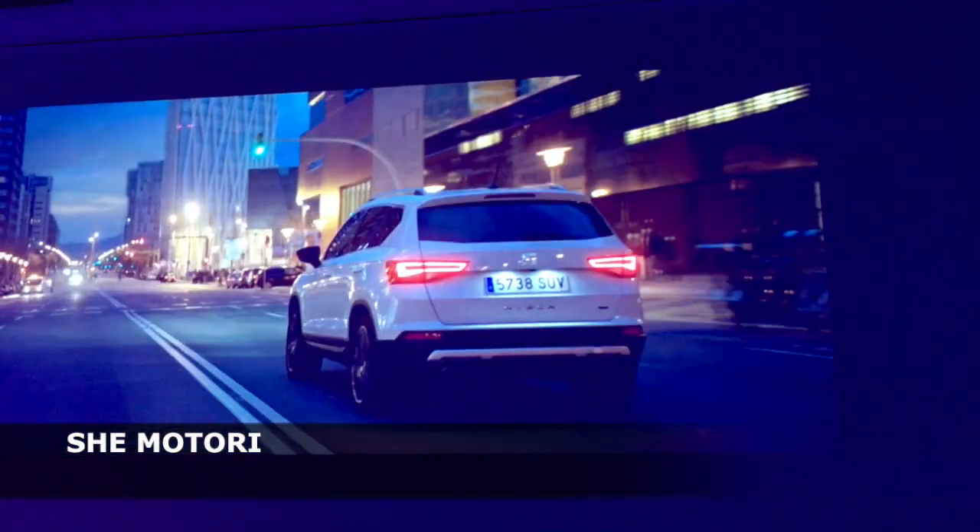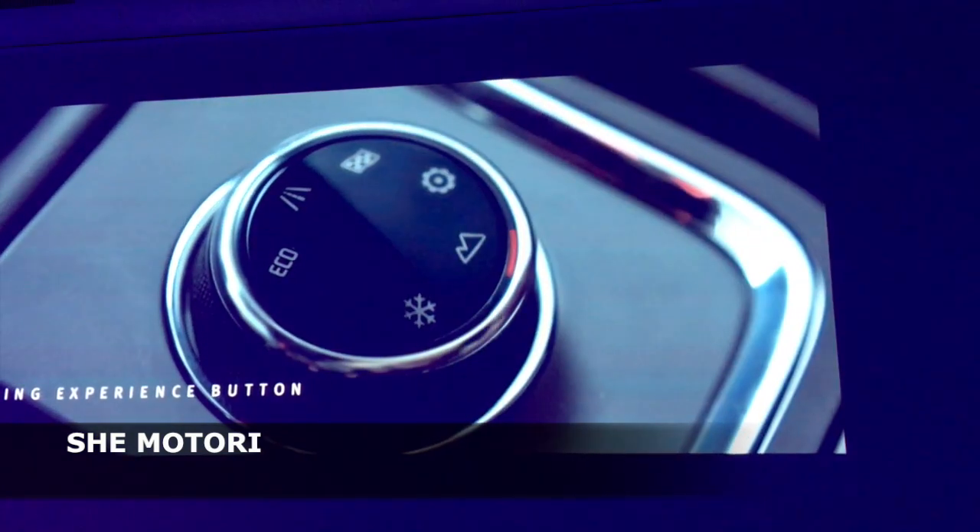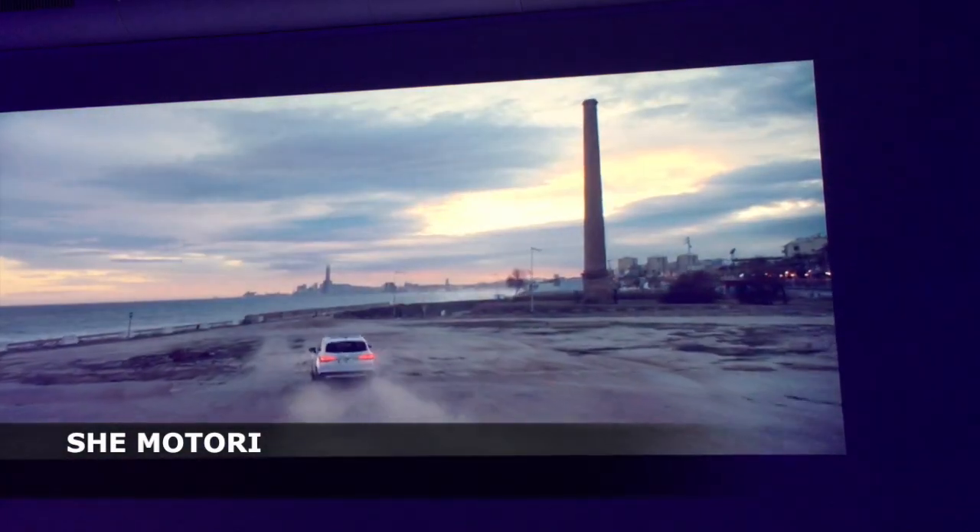Il sistema di guida è quasi una guida autonoma sul controllo del traffico. Abbiamo tutto, tutto si trova in questo momento. Ma quando arriva e quanto costa?